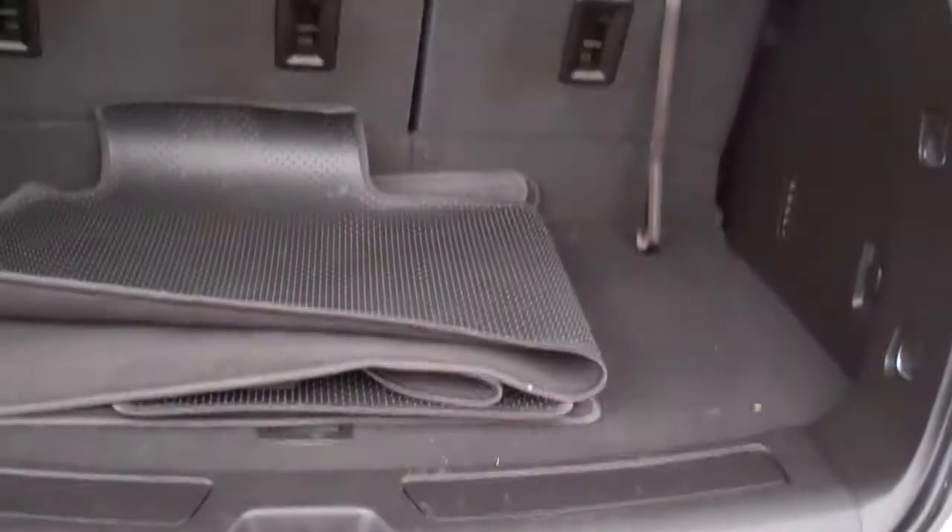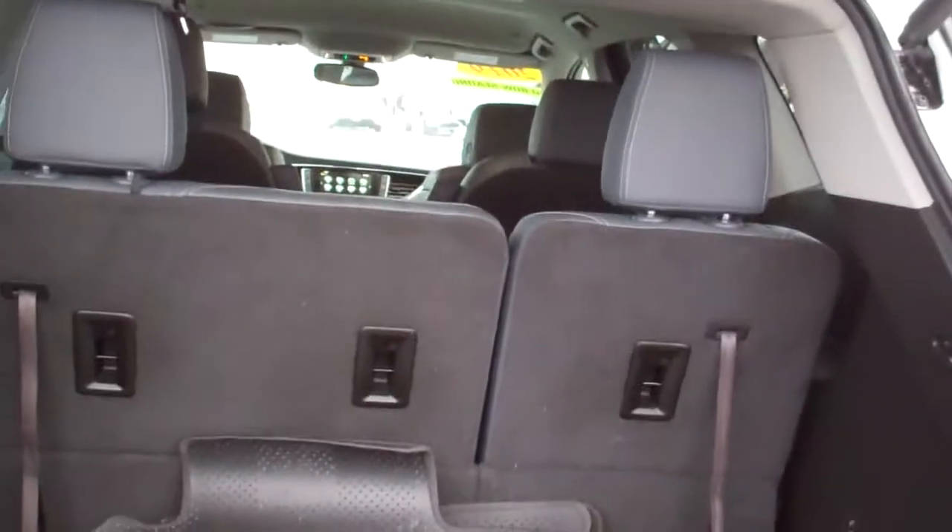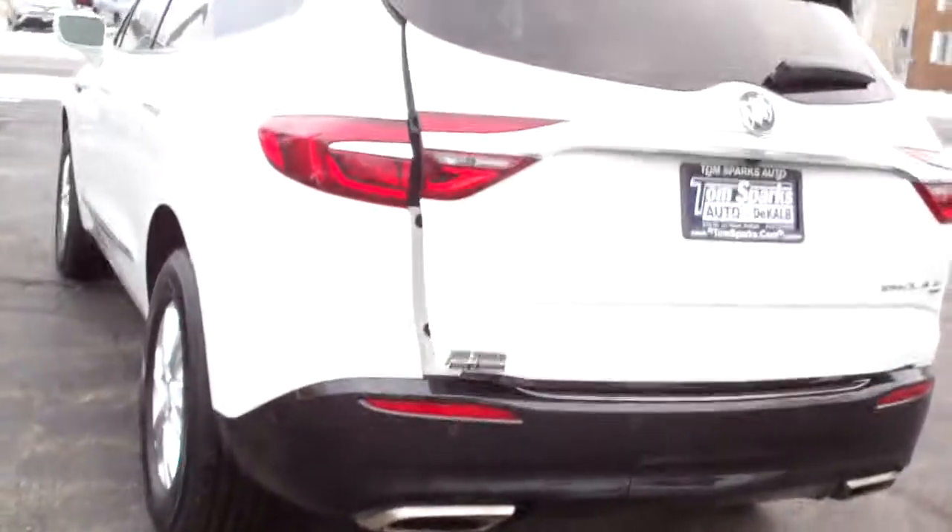We got rear power liftgate, keyless start, keyless entry, remote start. Got good room back here, floor mats come with it. If you need more room, you can put one or both seats down. Those middle ones will fold down too if you need extra room. All wheel drive, six cylinder.